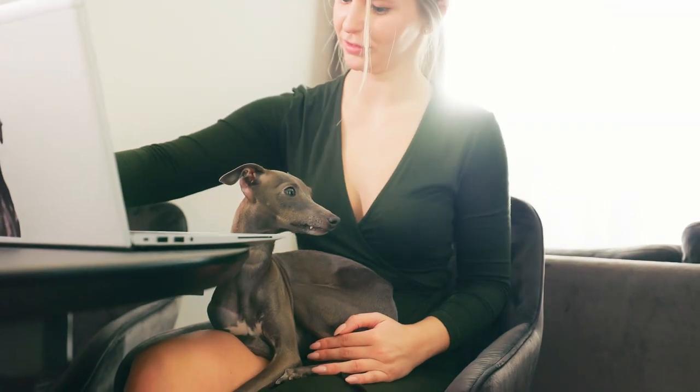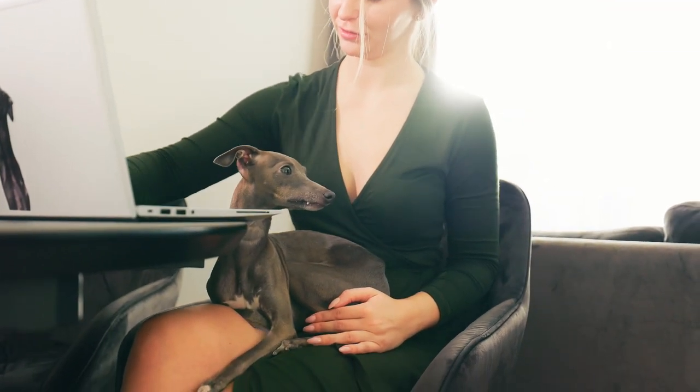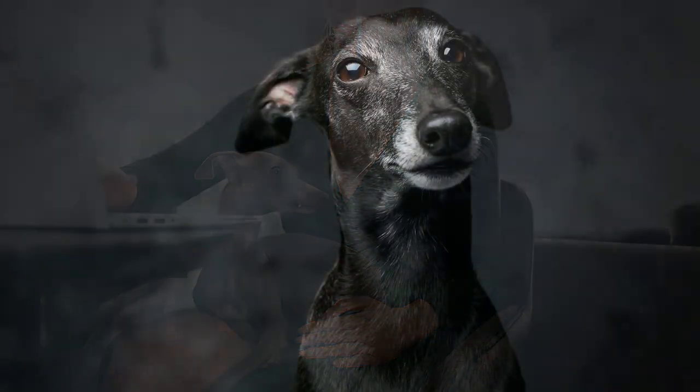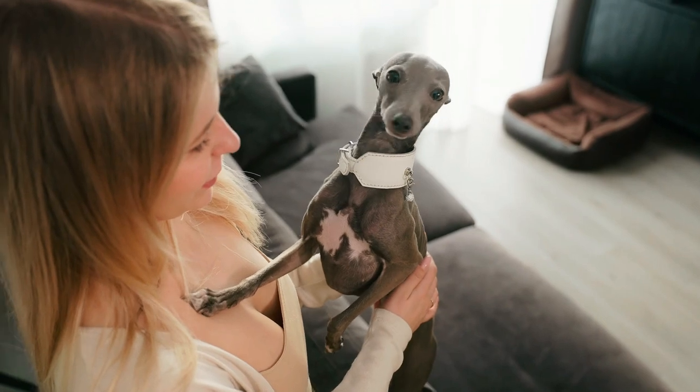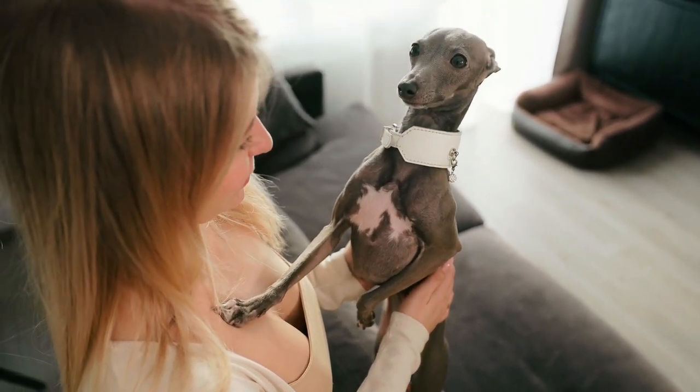Because of their intelligence, Italian Greyhounds are easy to train. They best react to positive training methods that include a lot of praise and treats. If they are motivated, they will be easy to train. Although they are small dogs, they require proper socialization in order to become good and well-behaved dogs.